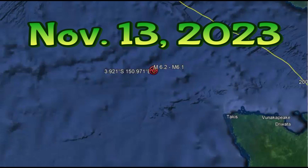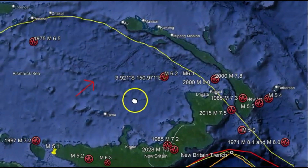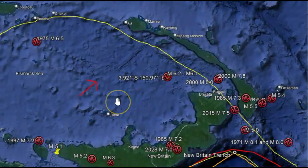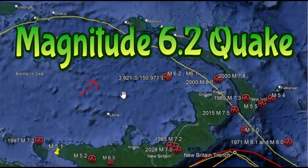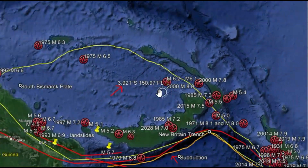Good morning, everyone. I'm glad you're here. Thank you very much for joining me today. At about 1:43 AM Pacific Standard Time, there was a magnitude 6.2 earthquake in the Papua New Guinea region, the southern Bismarck Sea area. It was only about 6.2 miles below sea level.